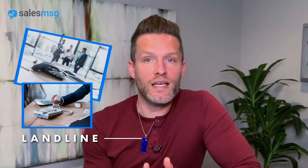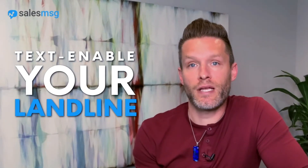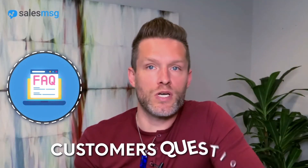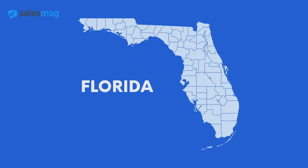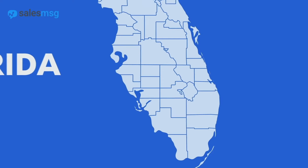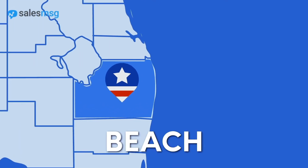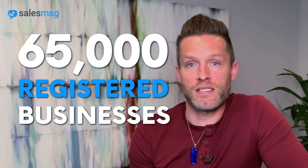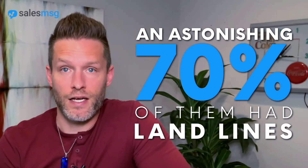If you have a landline, one of the quickest and highest leverage activities you can do for your business is to text-enable your landline so you can answer customer questions via text, close sales via text, and increase revenue. To see how many businesses in just one county were leveraging this huge opportunity, we pulled the data for Palm Beach County in Florida to see how many of the 65,000 registered businesses had a landline — and we found an astonishing 70% of them did in fact have landlines.